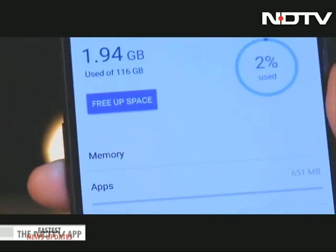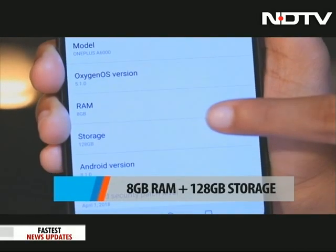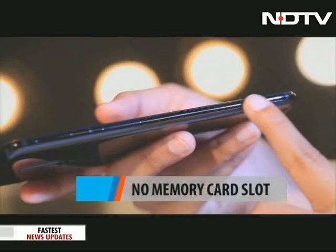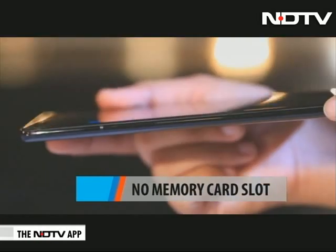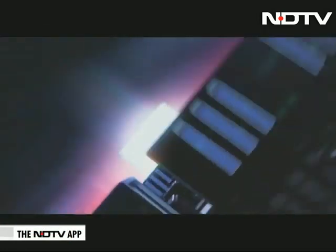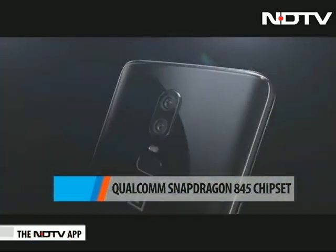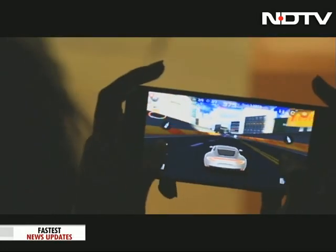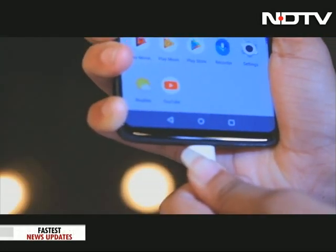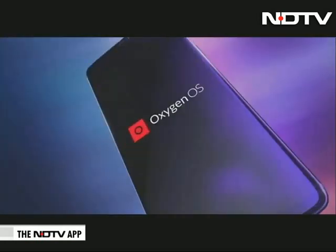The phone is available in different variants: 6GB RAM with 64GB internal storage, or 8GB RAM with 128GB internal storage. There is no microSD card slot for expansion, and it has two nano-SIM slots that support VoLTE. It runs on the latest Qualcomm Snapdragon 845 chipset, making it the first phone in India with this processor. Playing heavy content will not be a problem. It has a 3300mAh battery and supports OnePlus's famous dash charging, though wireless charging is not supported.